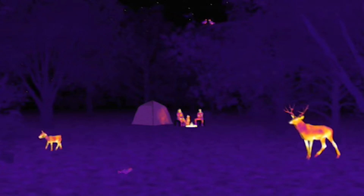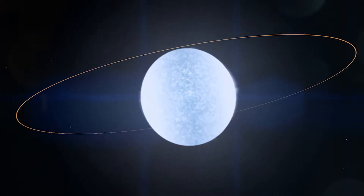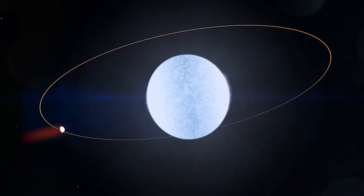Infrared cameras are a bit like night vision cameras. They allow you to see people and animals in the dark by detecting their body heat, and that means that JWST can see heat from objects like exoplanets and dusty nebulae, providing a whole new view of the universe.